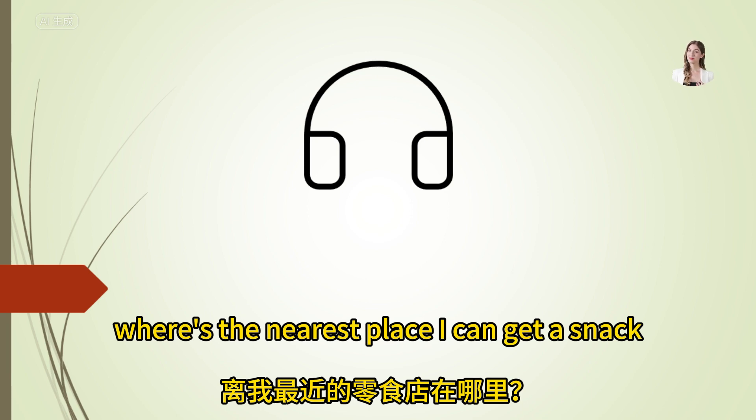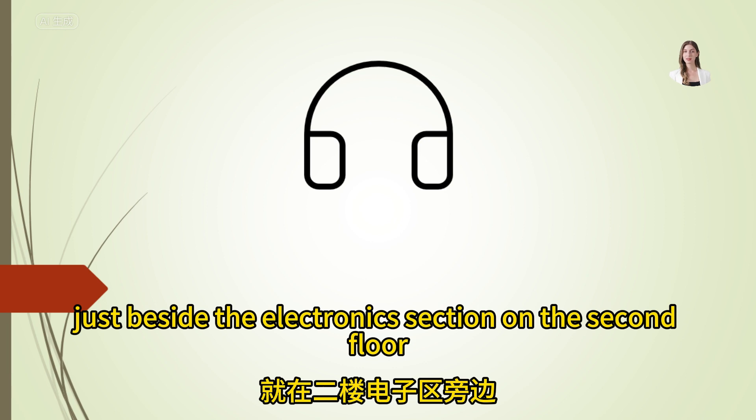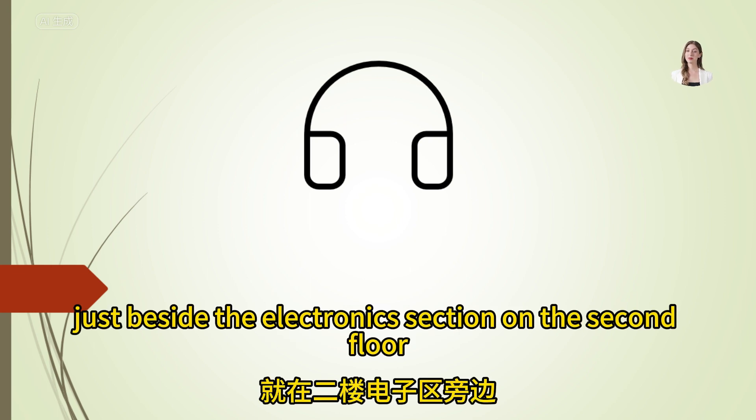Where's the nearest place I can get a snack? There's a snack bar just beside the electronics section on the second floor.